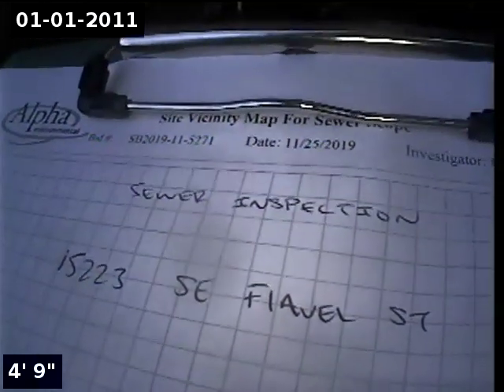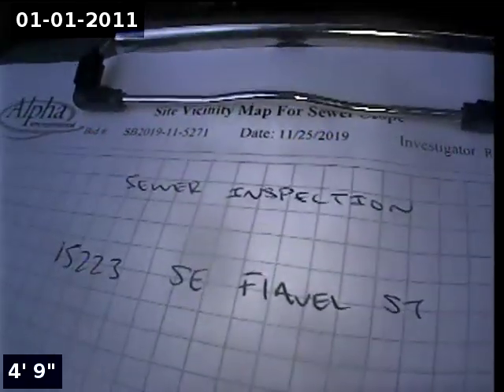This is Ryan with Alpha Environmental. We're at property address 15223 Southeast Flea Vale Street, here for a sewer inspection. Point of access is a 3-inch ABS cleanout located in the front yard.